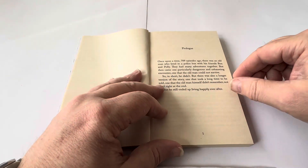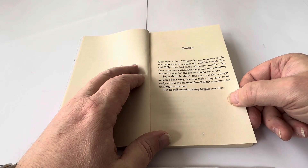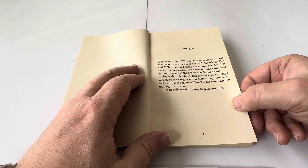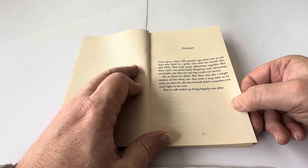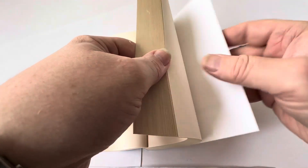The prologue says: 'Once upon a time, 709 episodes ago, there was an old man who lived in a police box with his friends Ben and Polly. They had many adventures together, but then came one particular dangerous and exhausting encounter — one that the old man could not survive. So in short, he didn't. But there was also a longer version of the story, one that took a long time to be told, one that the man himself didn't remember, not until right at the end. But he still ended up living happily ever after.' And that's the prologue — The Unexpected Meeting is where the novel starts.